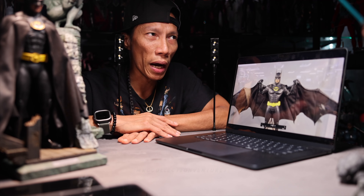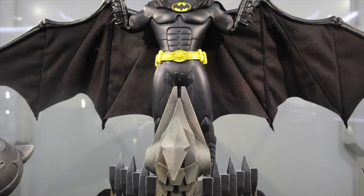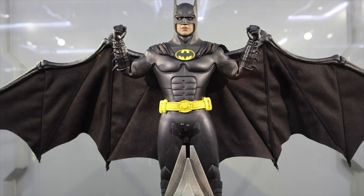I pre-ordered this because I don't have the Batman Returns figure. Since I missed it, I didn't want to pay too much on the secondary market — those are the days. So here you have this one right here.